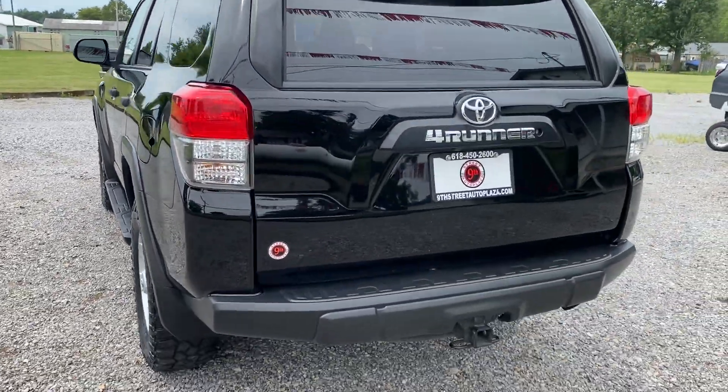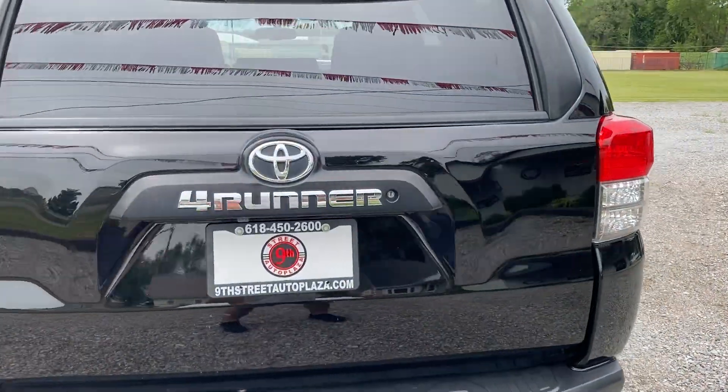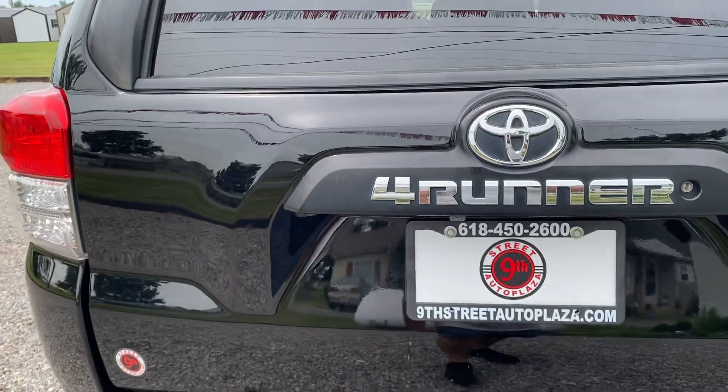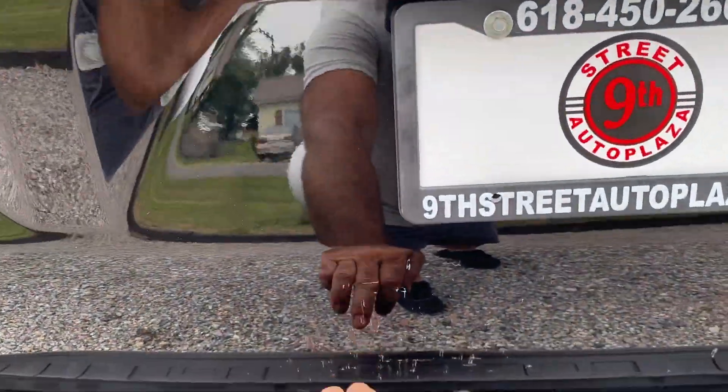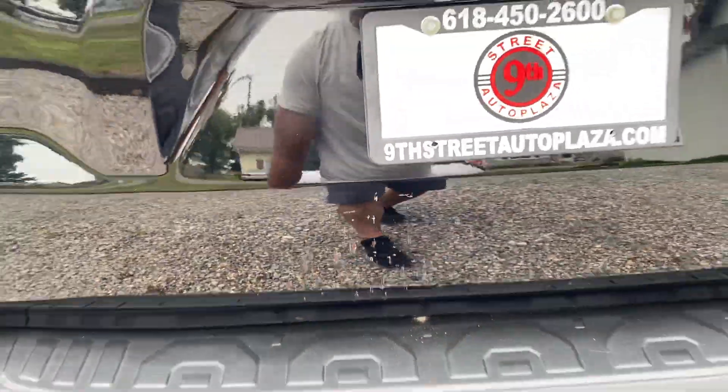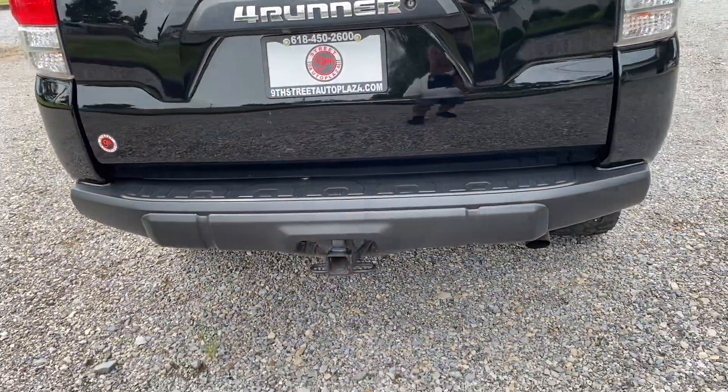Coming around the back of this thing — tailgate's in good condition except for right here. Somebody has been lifting this thing up and obviously in the garage it's been hitting something, so there's a little bit of nicks in this area. You do have your towing hitch.